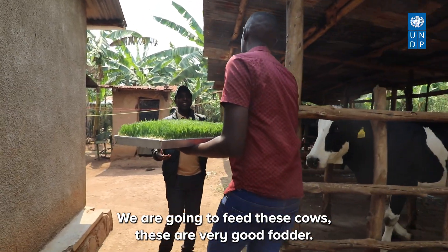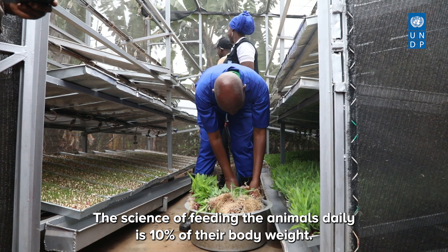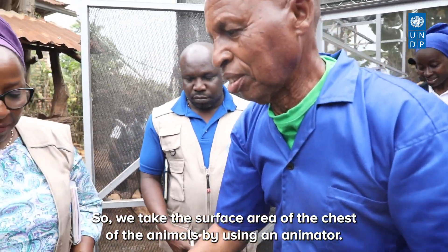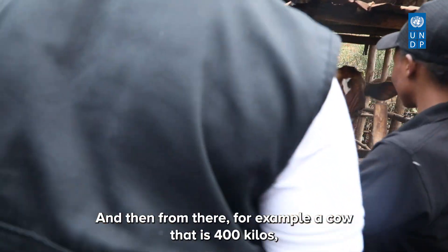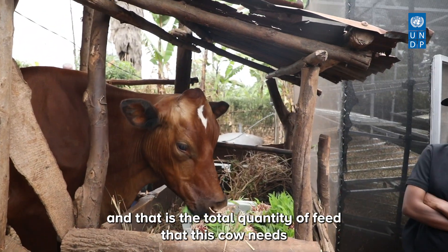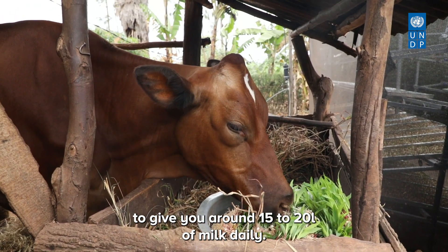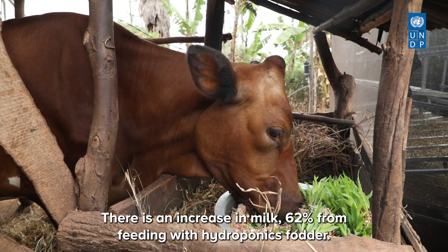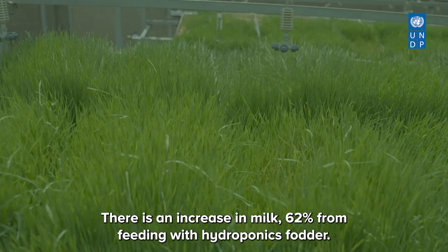We are going to feed these cows — this is very good fodder. The science of feeding dairy animals is 10% of their body weight. We take the surface area of the chest of the animals using an animometer. For example, a cow that is 400 kilos requires 10% of body weight, which is 40 kilos — the total quantity of feed needed to yield around 15 to 20 litres of milk daily. There is a 62% increase in milk production from feeding with hydroponic fodder — clear economic gains.